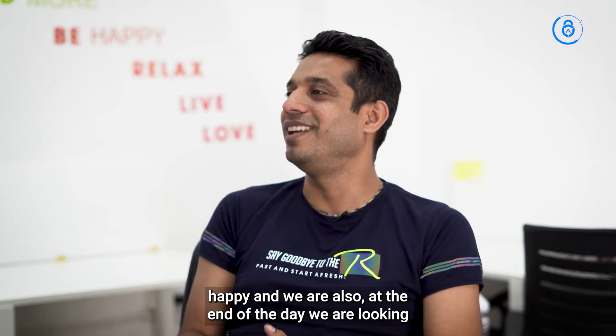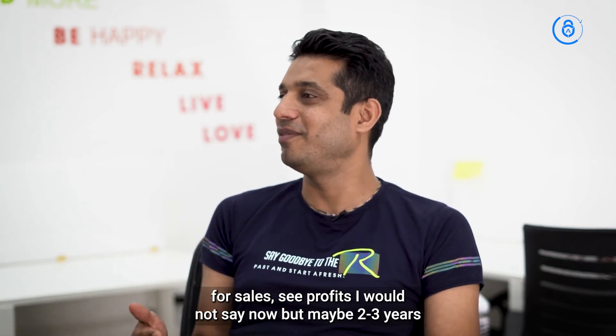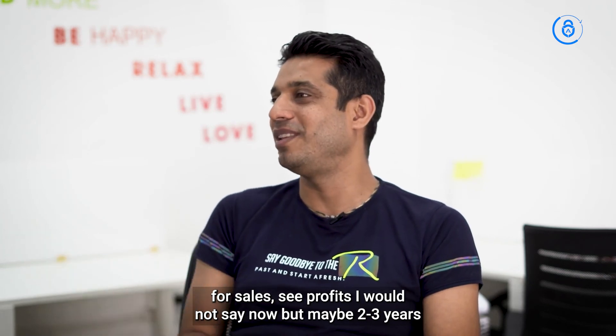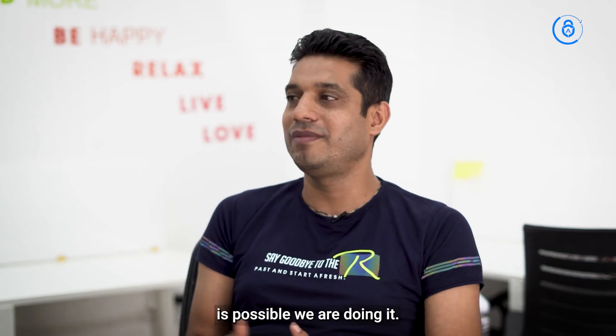We are also, at the end of the day, looking for sales. Profits — I would not say now, but maybe two or three years down the line. Right now we want to establish a brand, and we're doing whatever is possible to achieve that.